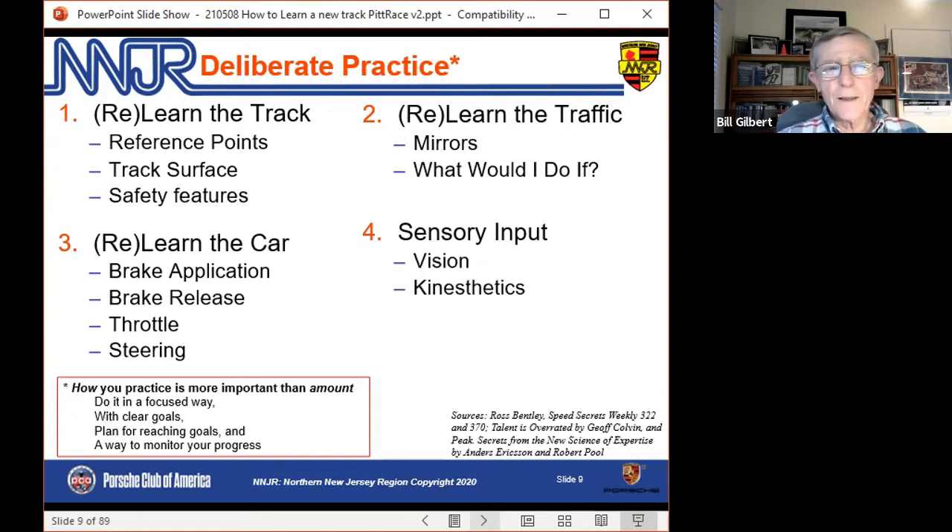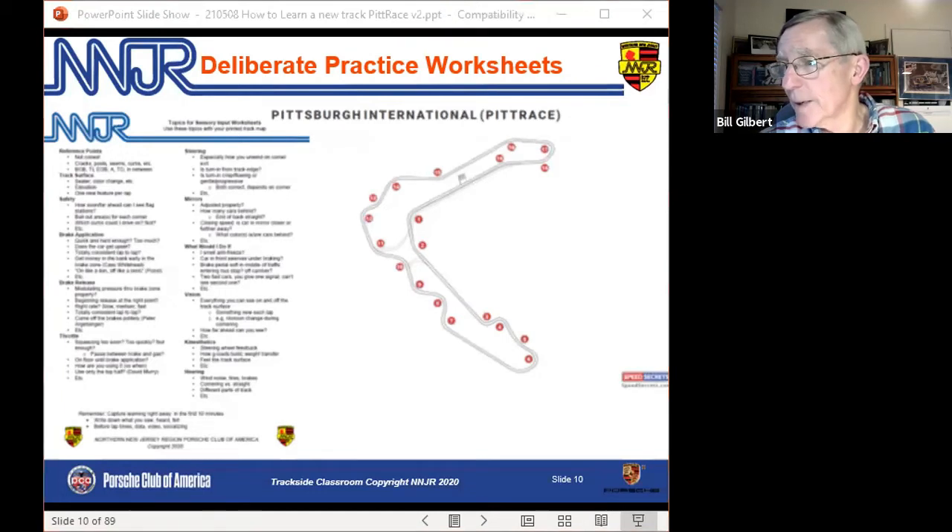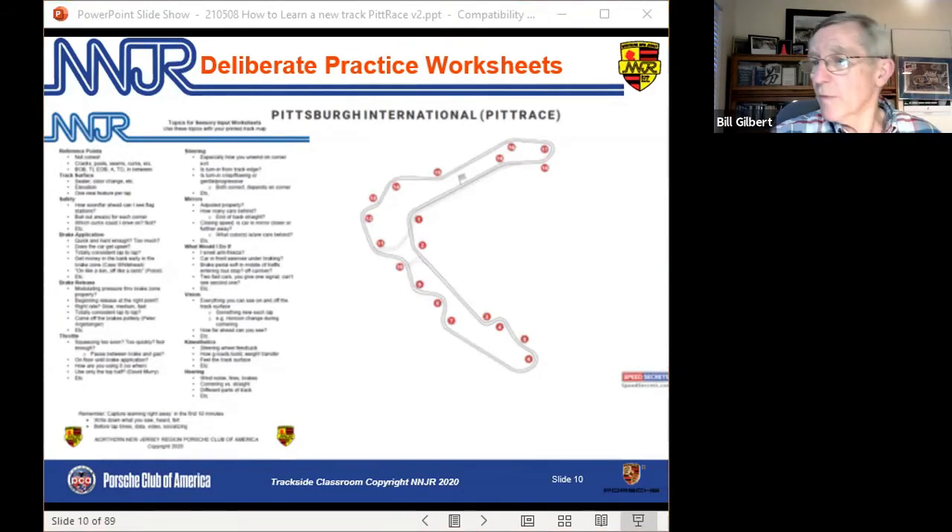Ross Bentley sensory input sessions are good things. On the website there's not only the track map but deliberate practice notes. If you want an email with links to everything I'm talking about tonight, send me an email and I'll send you a follow-up with links to everything. I'll put my email in the chat. Some people had trouble finding things on the website, so I'll make it easy. I just put my email in the chat — send me an email and after the session I'll send you links to everything, whether it's Pit Race or any place else. This is great technique, but it's doubly useful in learning a new track.